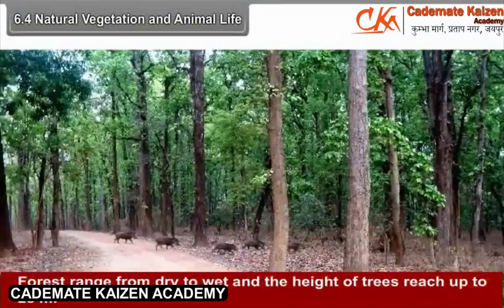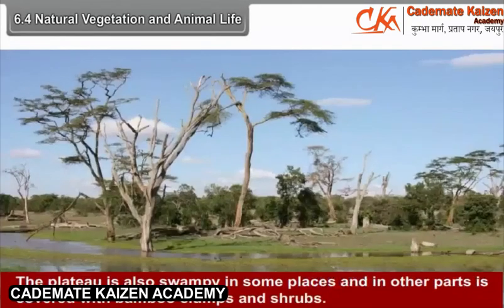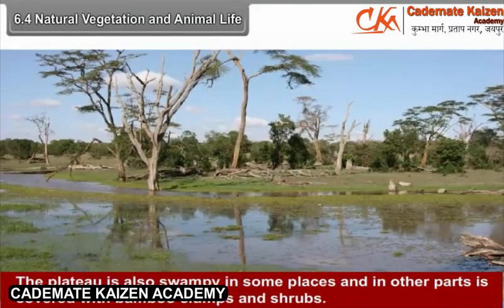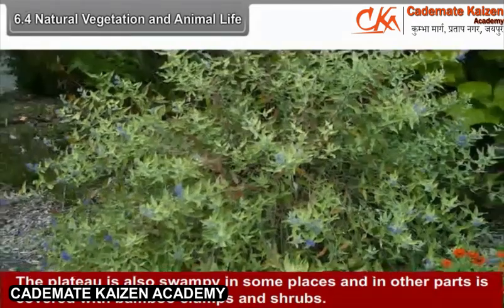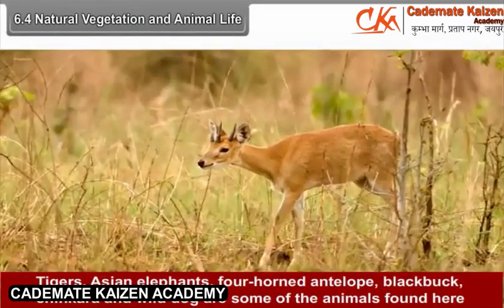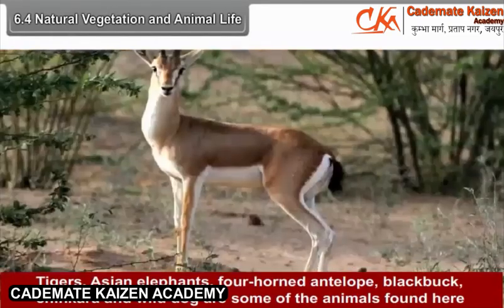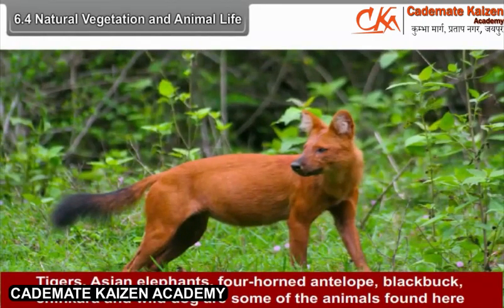Forests range from dry to wet and the height of trees reaches up to 25 meters. The plateau is also swampy in some places, and in other parts is covered with bamboo clumps and shrubs. Tigers, Asian elephants, four-horned antelope, black buck, chinkara, and wild dog are some of the animals found here.